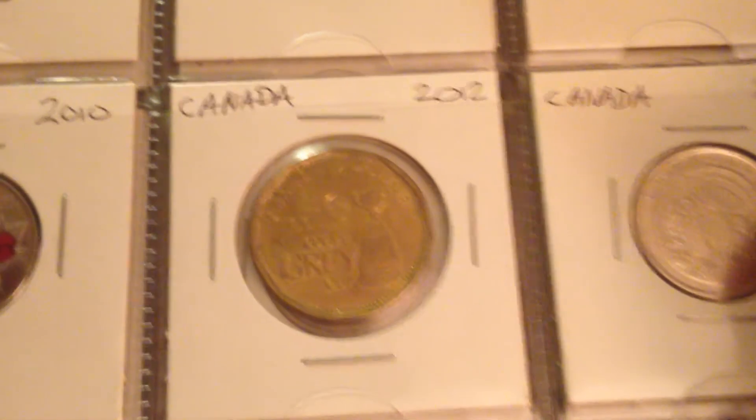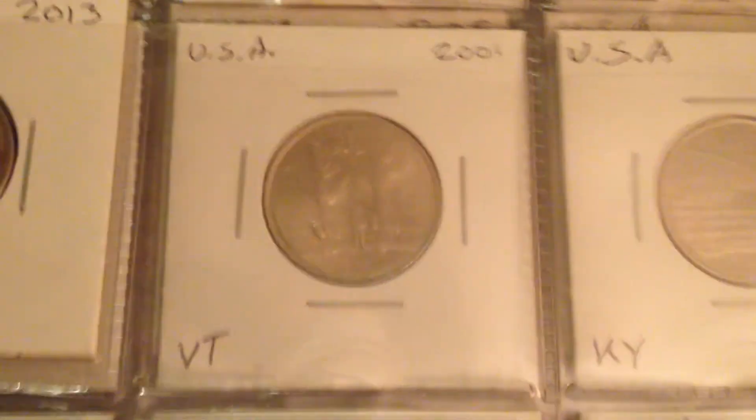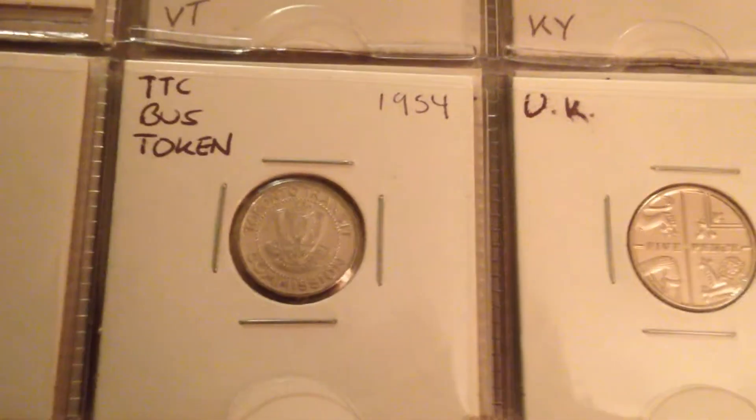These ones I went by year, and the majority of these were found in my pocket change. Over here as well, these are the UK Shield coins. I would like to collect all of these — so far I got these ones, and that one, and that's pretty much it.